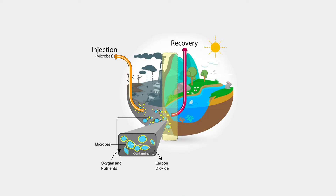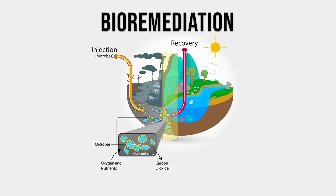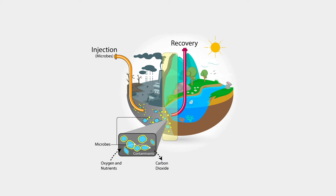One way to safely and efficiently tackle the cleanup of oil contamination is bioremediation. Bioremediation is a deliberate introduction of microorganisms or other forms of life to consume and break down environmental pollutants in order to clean up a polluted site.